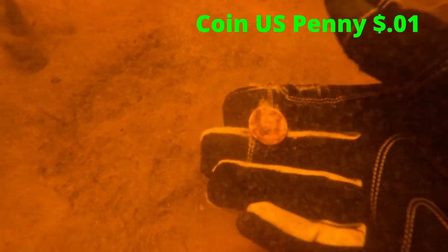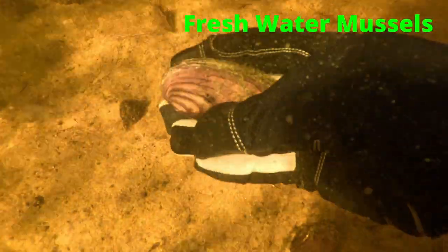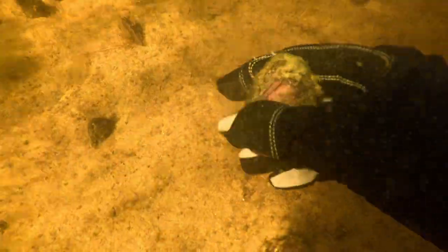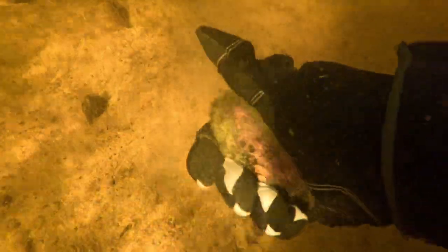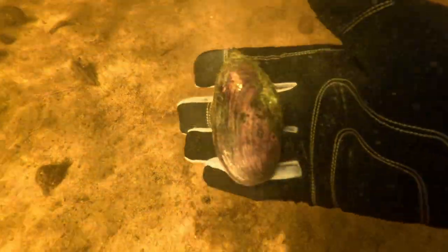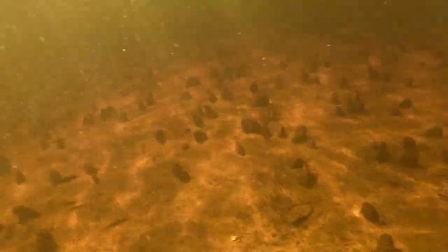Oh look, another penny! Freshwater mussels. A lot of my prior videos that I have mussels in them, I talk about how they are beneficial to the environment. The downside about them being in swimming areas is people can step on them and cut their feet pretty bad. Make sure you always protect your feet by wearing water shoes.